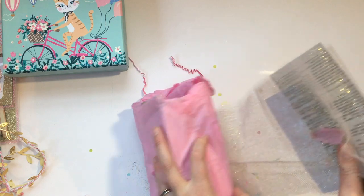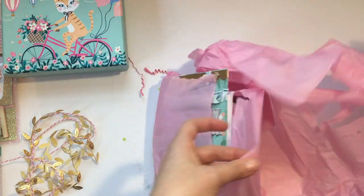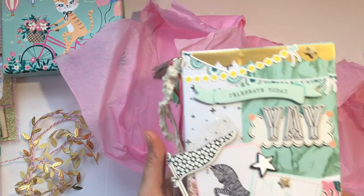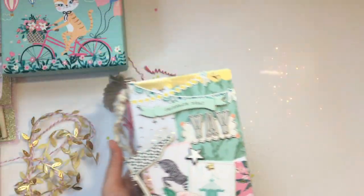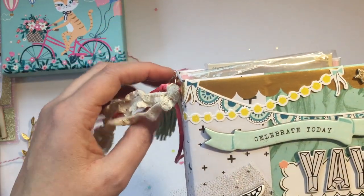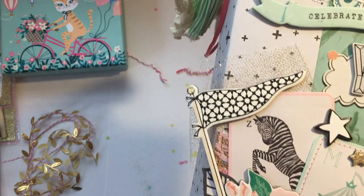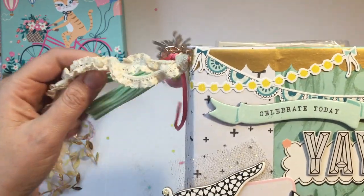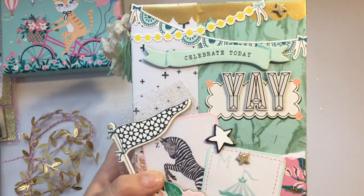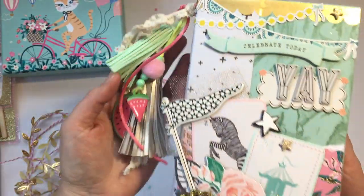Oh my goodness, oh my gosh! So she's used Maggie Holmes Carousel, which may be one of my most favorite collections. Oh look at that cotton candy! So beautiful — I just love how she's layered everything up. I'm really terrible at layering; I seem to be more simple and keep everything very simple. I don't really know how to do all the layering.